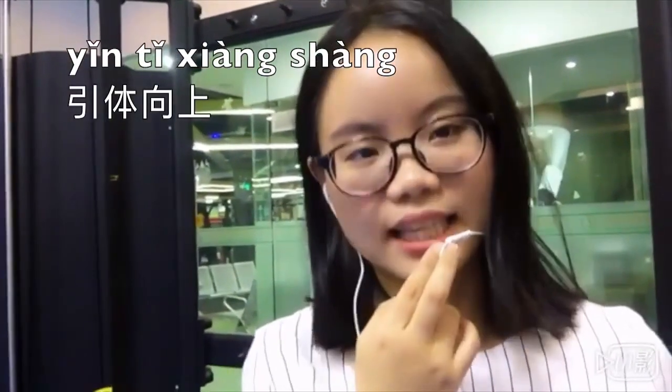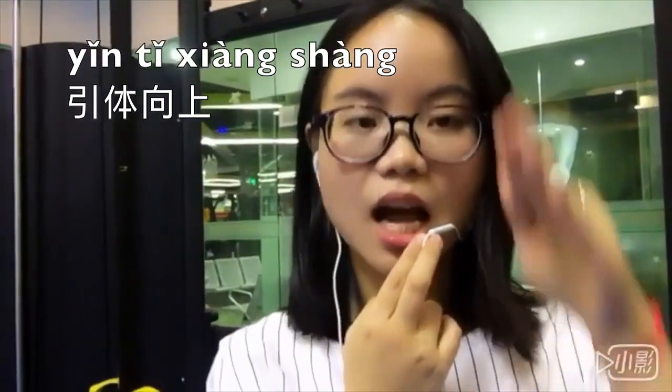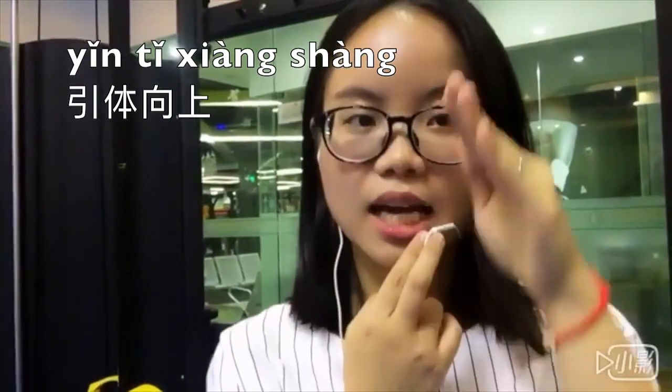The one he just did here is called 引体向上. It's two third tones and two fourth tones: 引体向上. Here's a quick quiz for you — he can do 50 pull-ups in two minutes. What is that in Chinese?